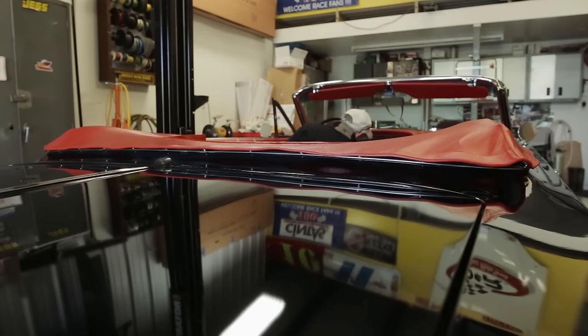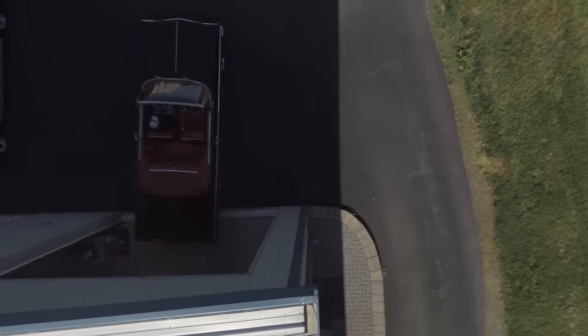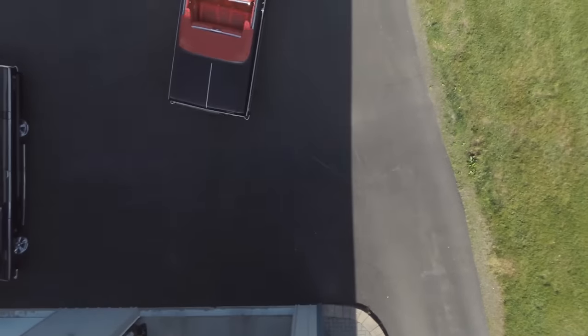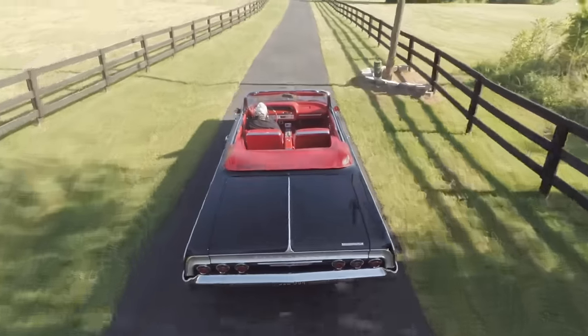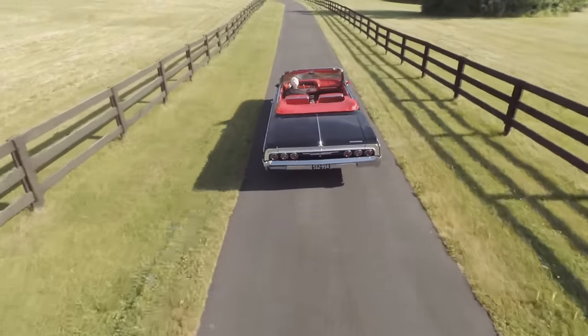These cars have air ride suspension on them, and I've pulled up to a stoplight and guys start hollering out the window, and you hit that button and dump that car down right there and they just freak out. I had one guy that I thought he was going to fall out of the car, he was so excited. You couldn't take these cars out without somebody hollering, waving, beeping. It's just what they are.